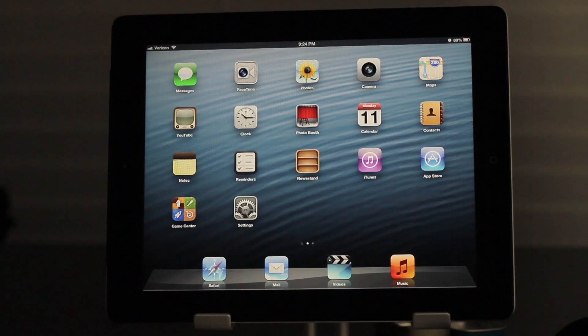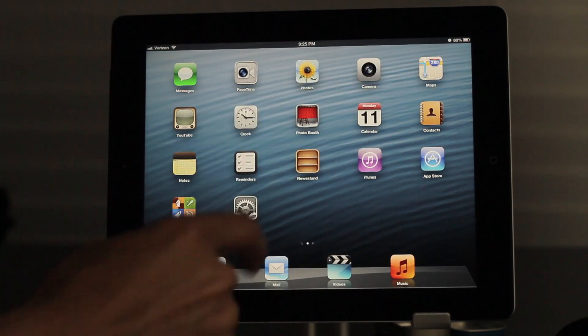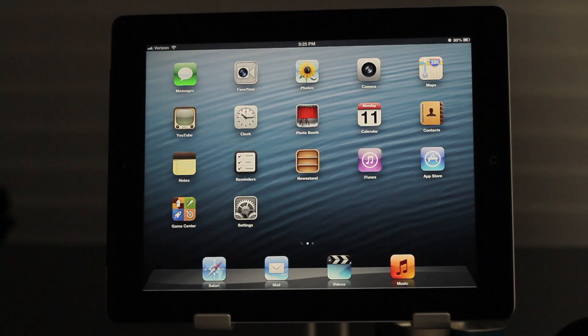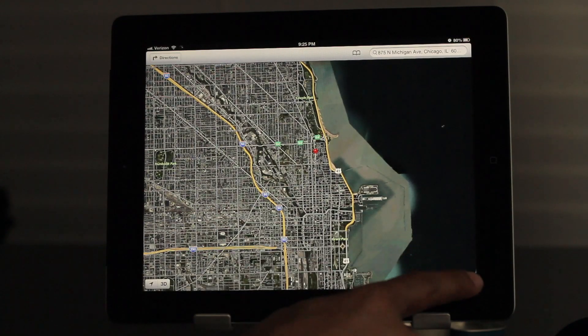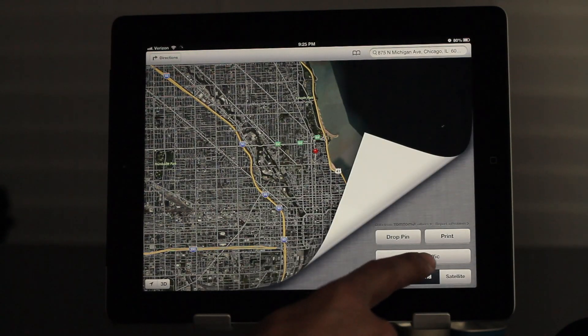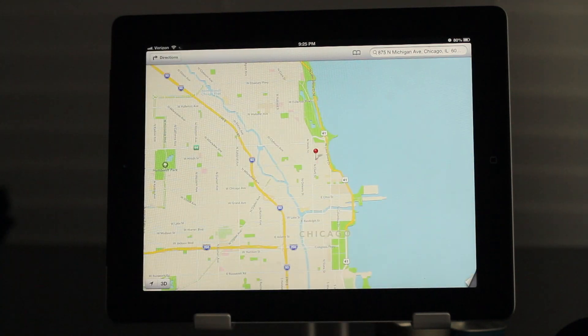Besides Siri, the next big — actually, this is probably the headlining feature of iOS 6 — is the new Maps app, and it has been completely redefined and reconfigured. It uses TomTom as a source of maps and no longer uses Google Maps anymore, so that is obviously the biggest change with iOS 6, and it looks a lot better.